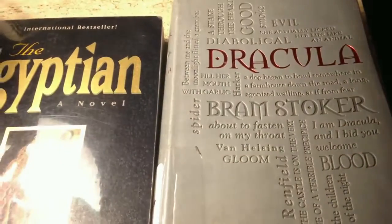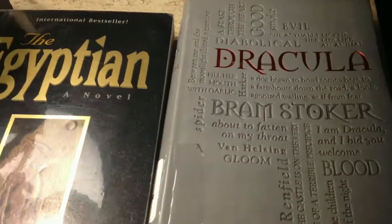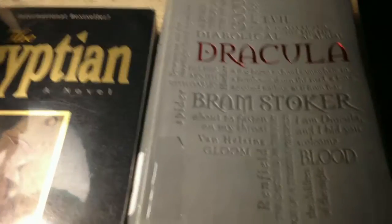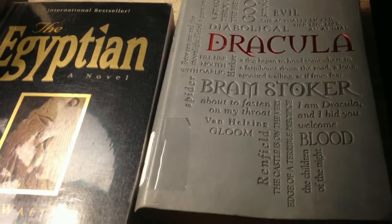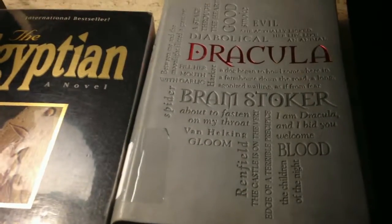I really enjoyed Frankenstein earlier this year. It was the first time I'd read that, and so I thought I would give another classic a try.